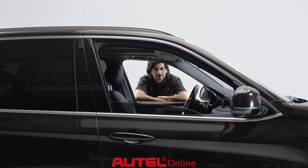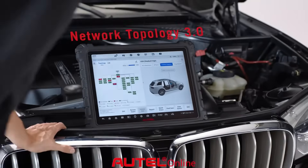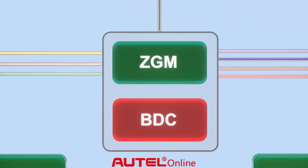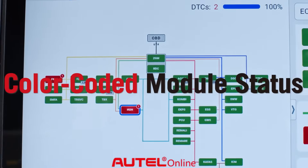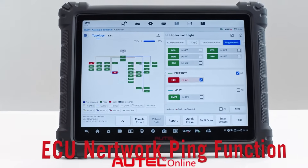Closing a passenger power window function. Activate enhanced OE-style topology and dynamic network analysis for the ultimate diagnostic experience. Locate and directly ping ECUs to test signal quality and network integrity.